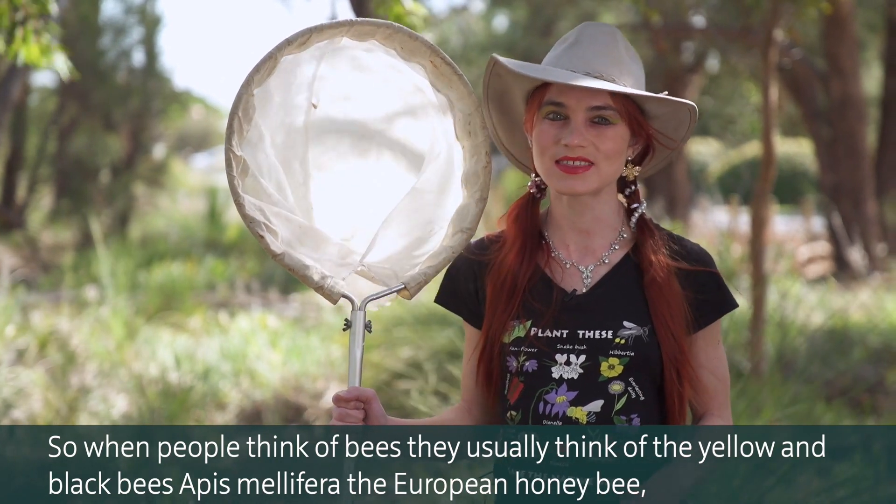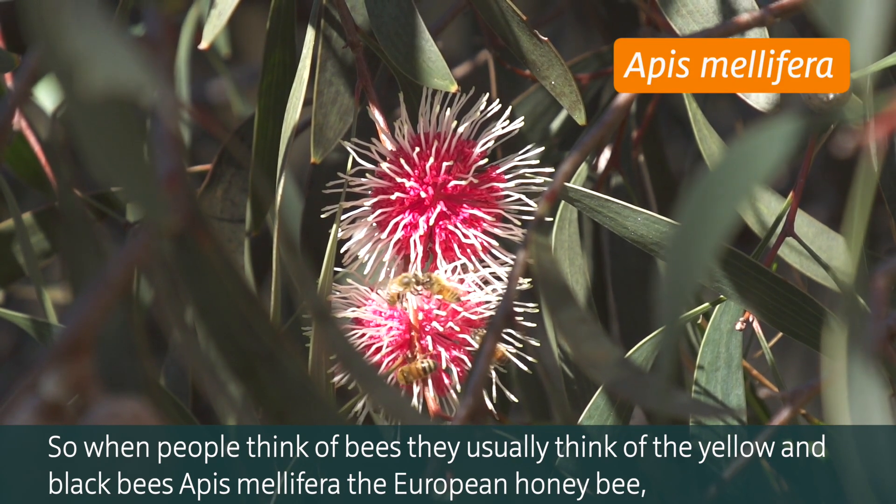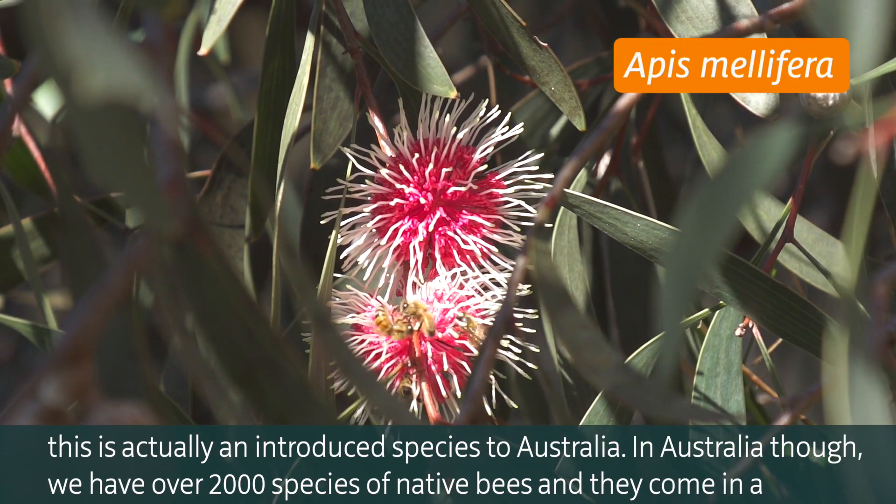When people think of bees, they usually think of yellow and black bees — Apis mellifera, the European honeybee. This is actually an introduced species to Australia.